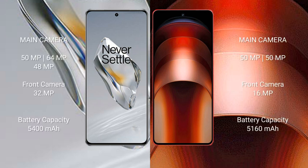The OnePlus 12 features a triple rear camera setup: 50 megapixels plus 64 megapixels plus 48 megapixels, with a 32-megapixel front camera. The Vivo iQOO Neo 9 Pro features a dual rear camera setup: 50 megapixels plus 50 megapixels, with a 16-megapixel front camera.